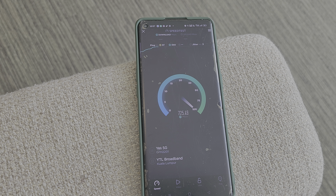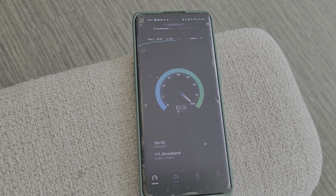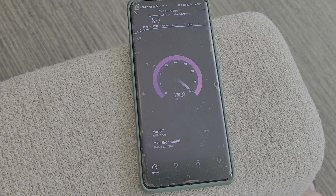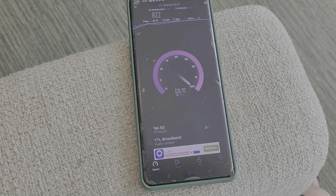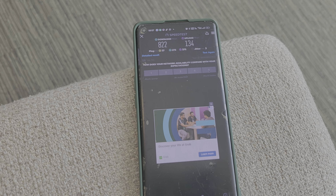We are getting 700Mbps, 800Mbps, 822Mbps. And the upload speed is 100Mbps. That's pretty crazy — 123Mbps, 124Mbps.